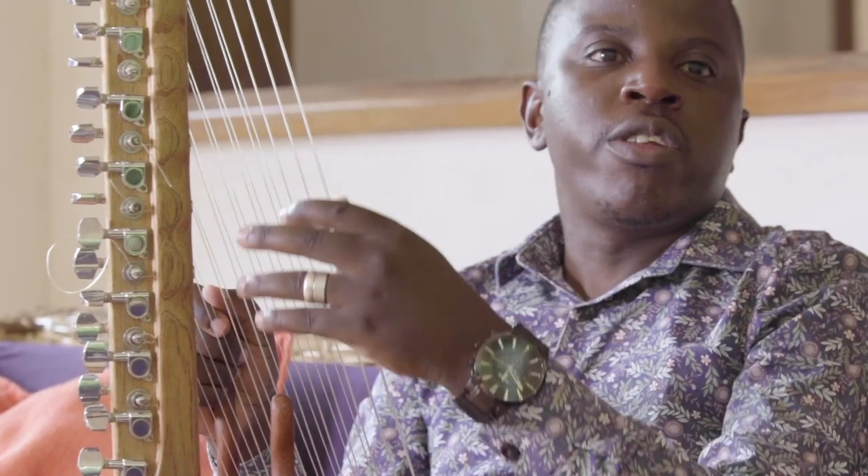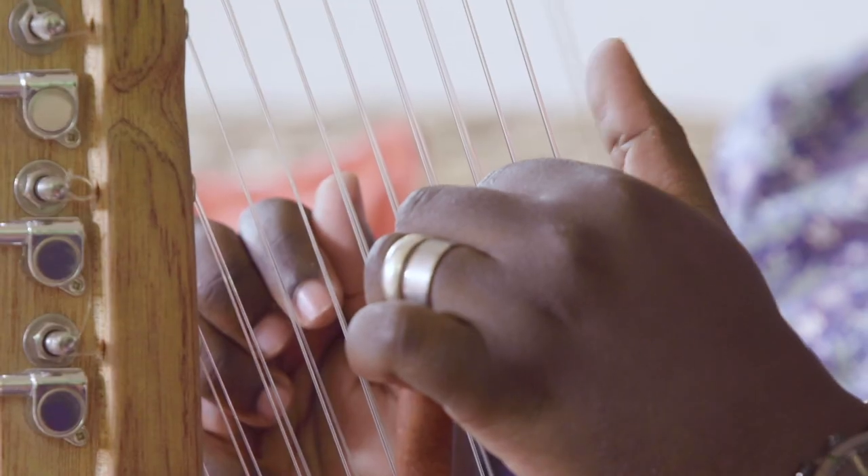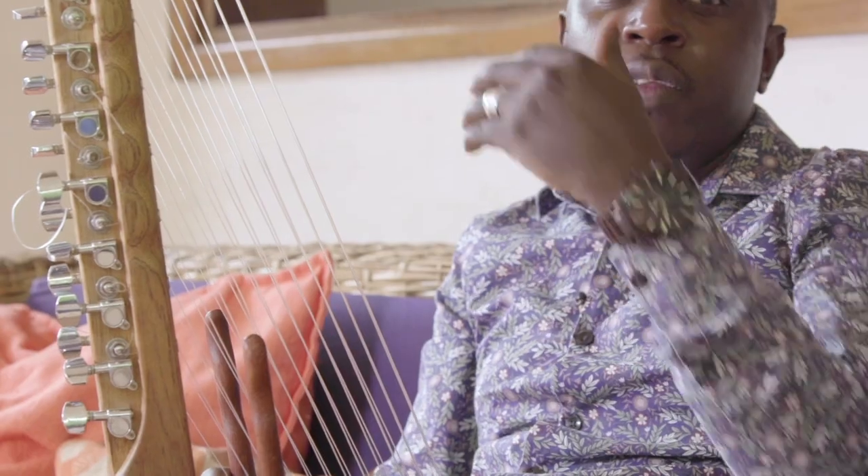The length of the strings determines the pitch — the highness or the lowness of the sound. If you look here, this is one of the longest strings on this panel and it's the lowest. And this one is the shortest and it's the highest. The longer the string, the lower the sound; the shorter, the higher the pitch.